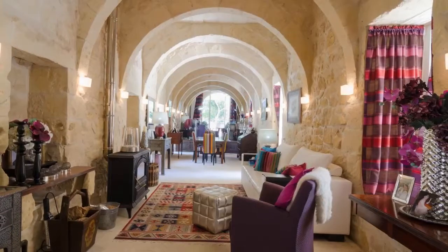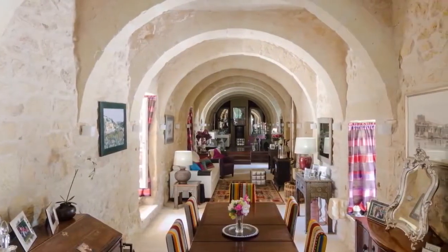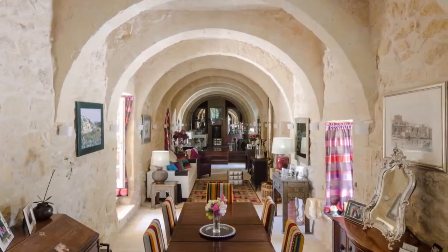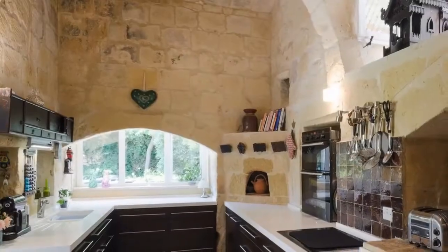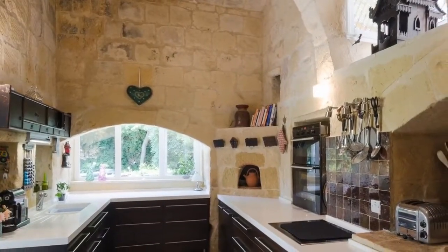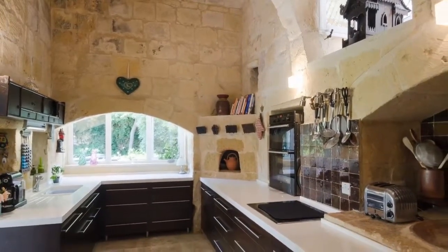A single elongated space contains the living room, dining room, and sitting room, extending almost the length of the house. The furnishings, from Malta, Morocco, China, and India, are included in the sale, said Pauline Sandars, one of the property's owners. The modern kitchen fixtures contrast with the old limestone walls.